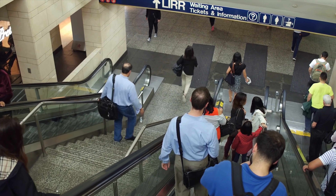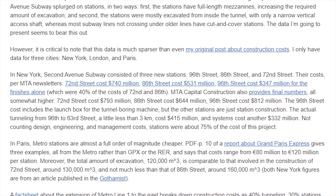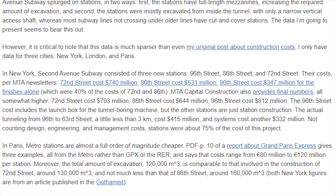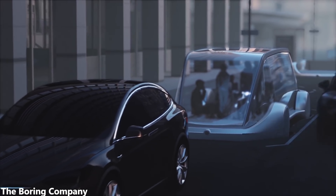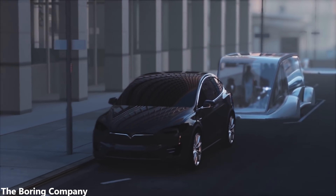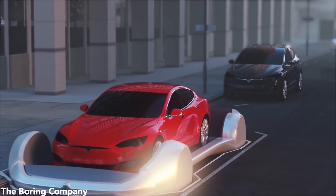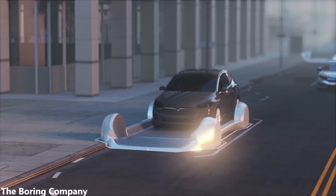New York subway stations have construction costs in the hundreds of millions, with figures ranging from $347 million to $812 million. And it doesn't really matter how much the average boring platform costs, as it's no doubt just a fraction of this. So it's no question that the Boring Company destroys subways on an exponential level from an economical perspective.